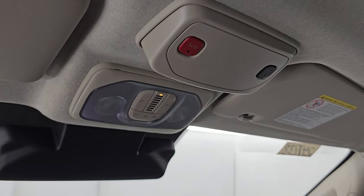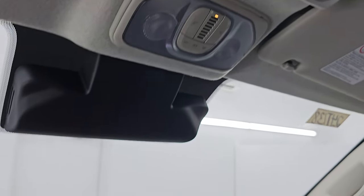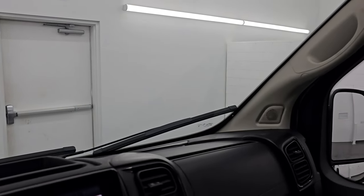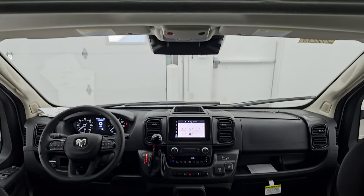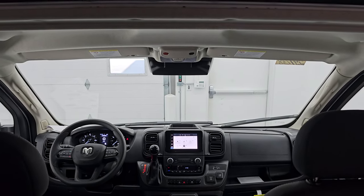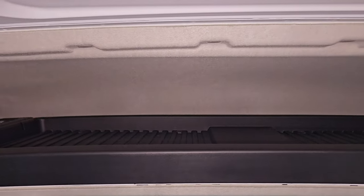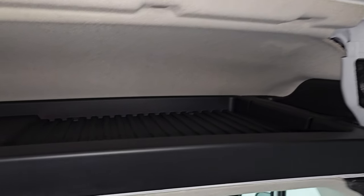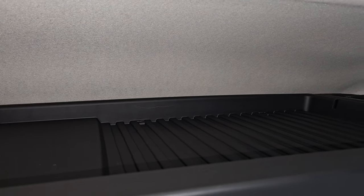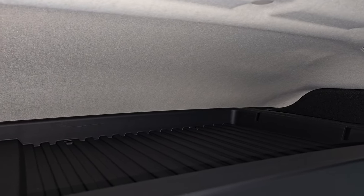You get SOS and assist buttons and map lights. Back inside the cargo area, there's a storage cubby up here as well — they give you a nice tray so stuff isn't rolling around. It's about 11 inches high so you can get stuff up there, which is really nice.